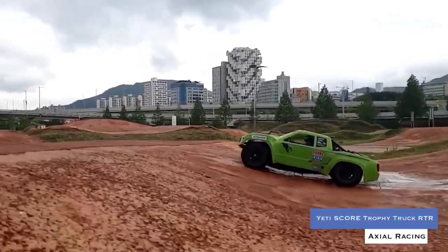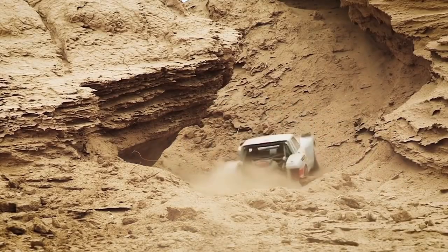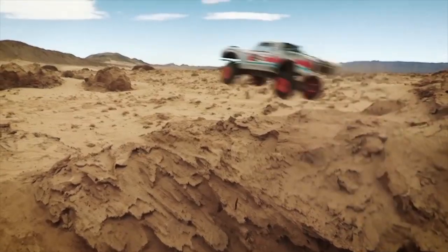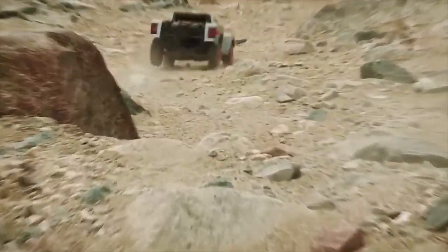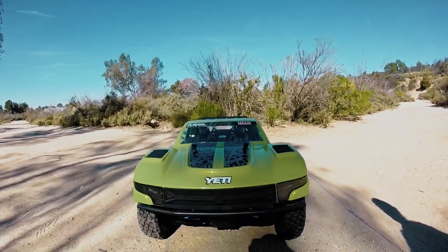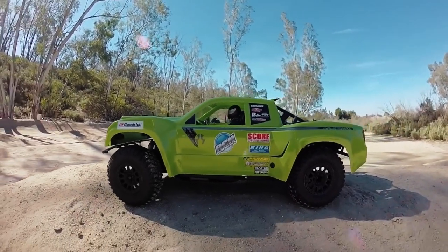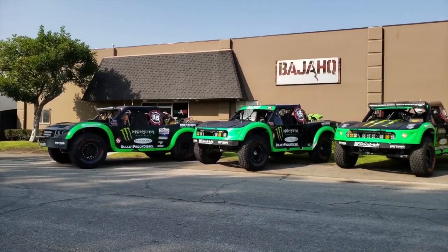Axial Racing Yeti Score Trophy Truck RTR. If you know trophy trucks, you know that they are the kings of off-road racing. They hop, fly, and scream their way over and around the toughest terrain in the world. If you don't have the 50 grand laying around for the real thing, the Yeti Score by Axial Racing is probably the next best thing.